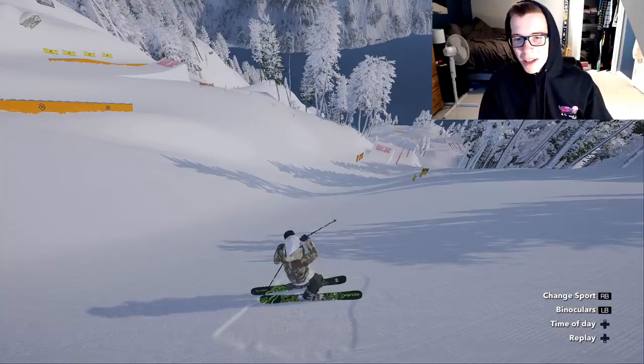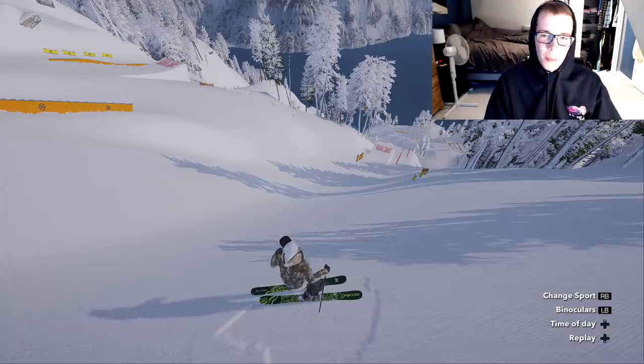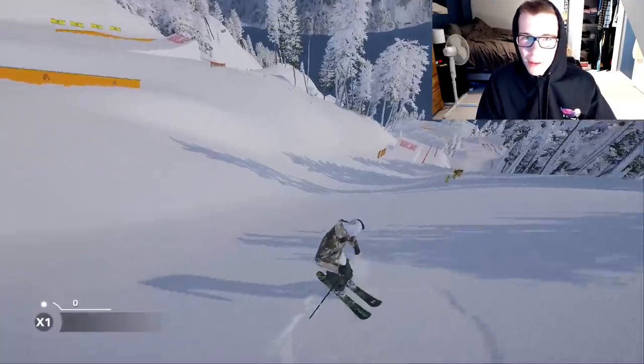I think I'm gonna take a realistic approach here, so let's just go for a basic cork 7 onto a switch 50-50, cork 7 swap, and then switch double 12 out.